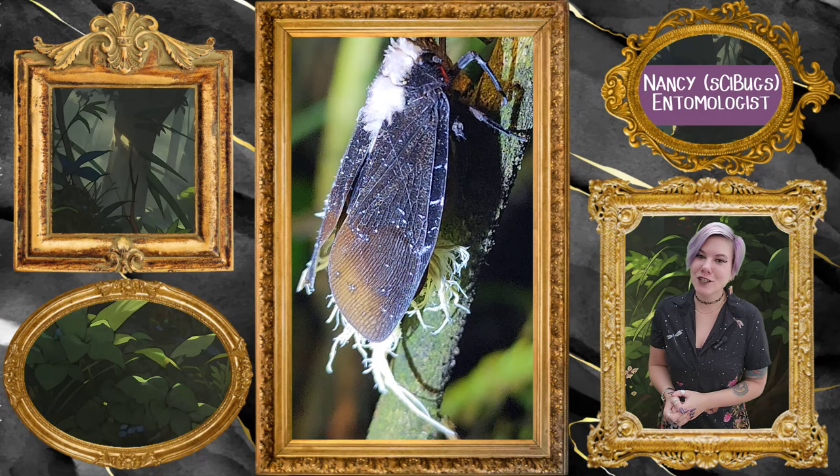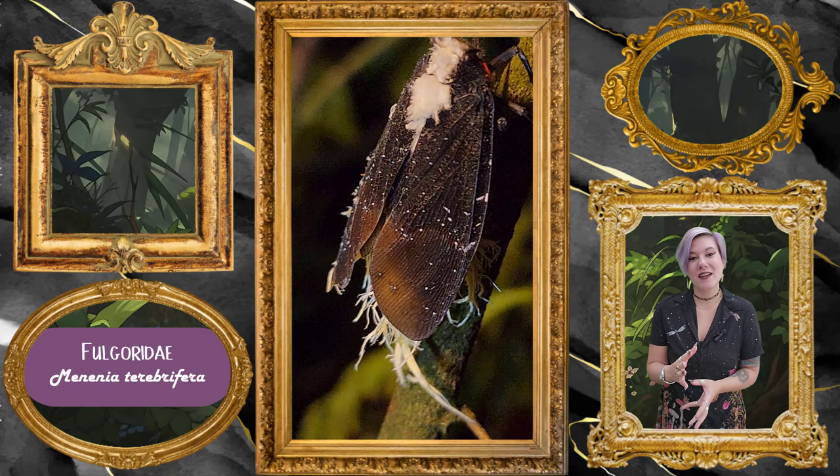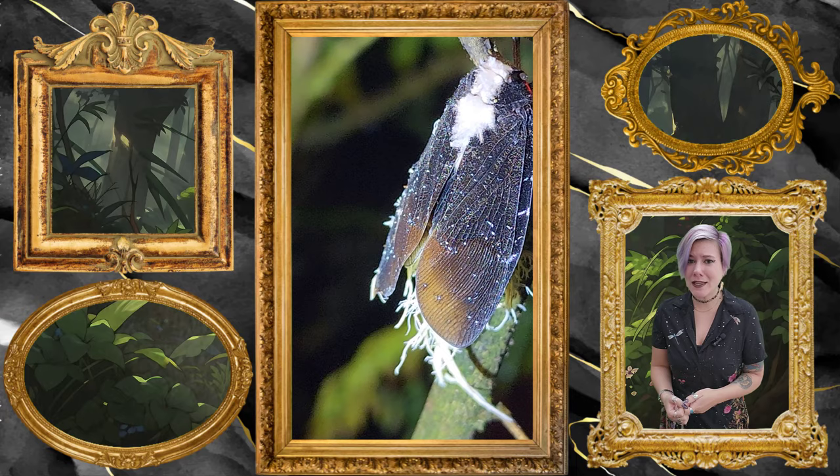Today, we are looking at this amazing and gorgeous plant hopper. And when you first look at it, what is that stuff coming out of its butt? Well, friends, that stuff coming out of its butt is wax.